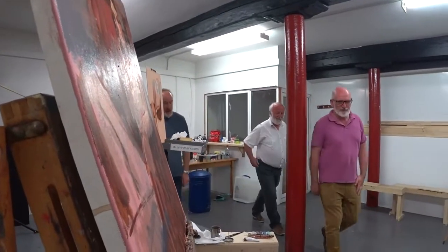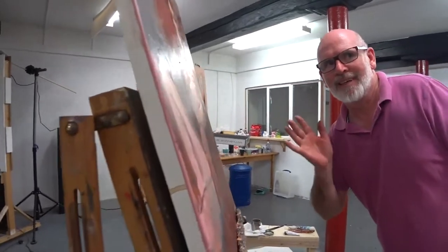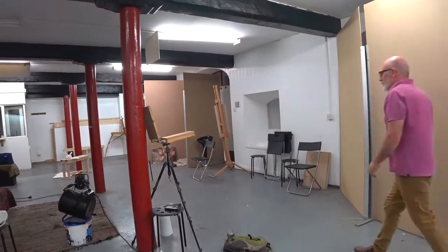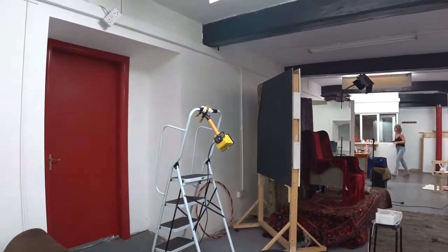We come here once a week — so it was Wednesday. Usually we try to have a different model every week. Tony is the organiser so he kind of runs the sessions. We split the session up so the first half would be short poses and then there's one long pose. This has been going since the beginning of the year and it's great. We have loads of room and we can control the lighting, which you can't in most venues.